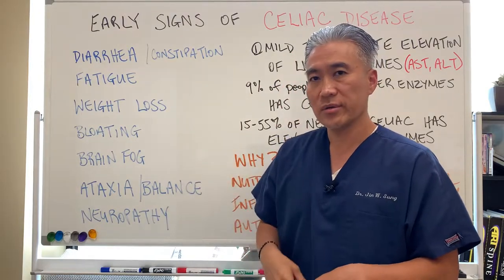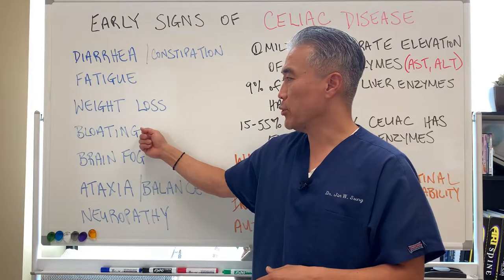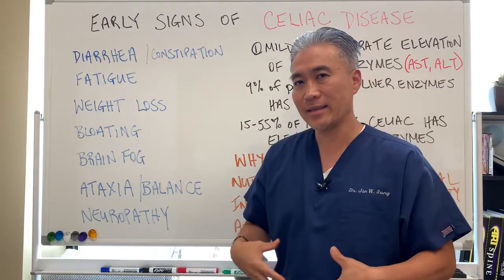Weight loss — even though you're eating, you're losing weight because of malabsorption. Bloating as well; you get distended when you eat gluten.